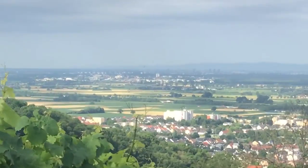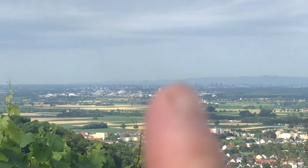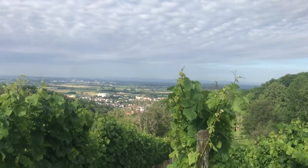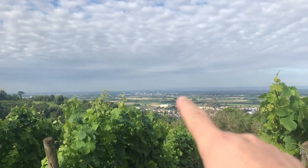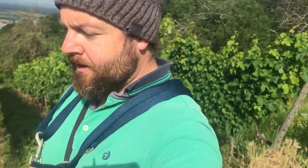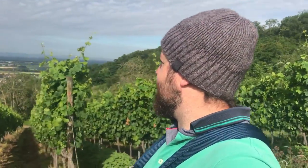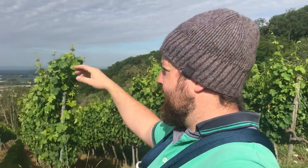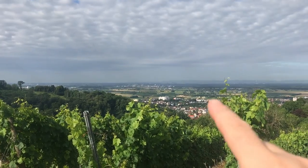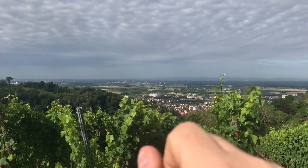If you zoom in a little bit, just above that fingernail there is a tiny black dot — that is Mannheim. All of this area here is very very farmery. We made a video just a few days ago talking about where hay comes from, titled 'Bigger than Urban Farming,' and that video was shot down there, on a piece of land just between these two built-up areas.